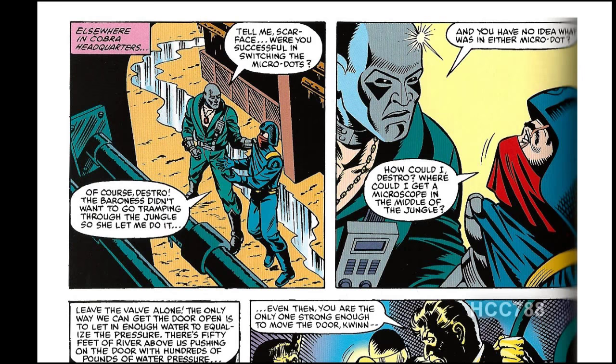Elsewhere in Cobra headquarters, Destro is chatting with Scarface while gripping his collar. It turns out Scarface, under the direction of Destro, switched the Microdot, which explains why the Microdot G.I. Joe has contains different information than what Cobra Commander thinks it has. For some reason, Destro wants to direct G.I. Joe to Springfield, Vermont.